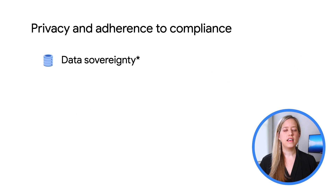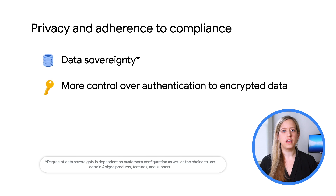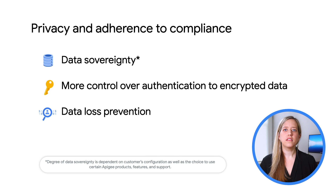It provides the flexibility to store data in the region of your choice, gives you more control on encrypted data, and ensures that your business adheres to all regulatory and compliance requirements.